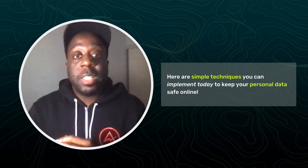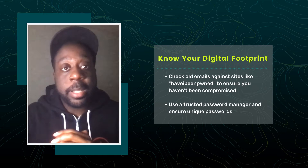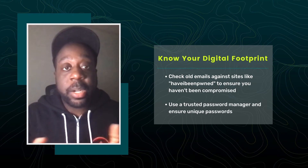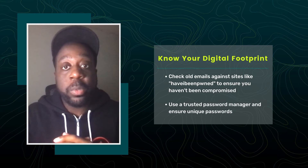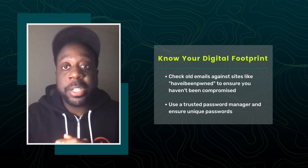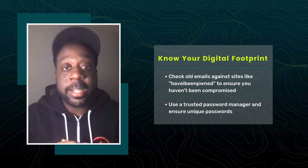Let's talk about some of the simple techniques you can implement today to keep yourself and your personal data safe online. First, know your digital footprint. Beware of websites or forums you've used where personal information is stored. Check old emails against sites like Have I Been Pwned to ensure you haven't been compromised. Most online accounts get breached after large database dumps due to password reuse elsewhere. To avoid becoming a victim of this kind of attack, it's best to use a trusted password manager and ensure unique passwords for all of your online identities.